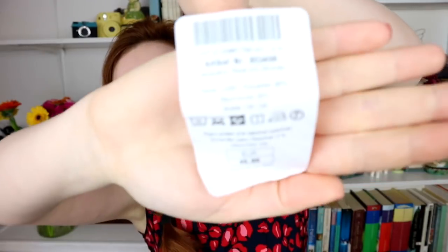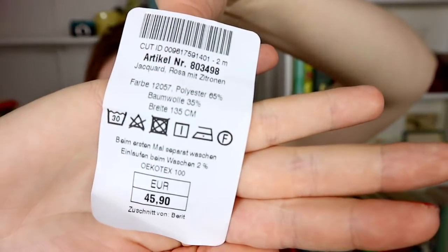I found the cheese sticker! So I spent 45 euros on this for two meters. Here's the cheese sticker — look at that, all the care instructions right there. I'm definitely going to put a piece of fabric and stick the cheese sticker in my Gertie book. I want to document everything for hoarding aesthetic reasons.